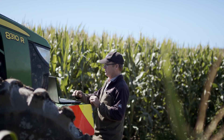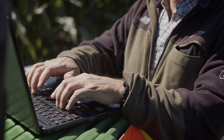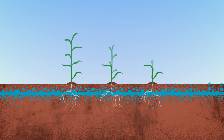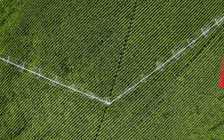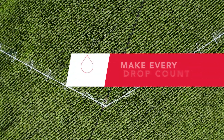FieldNet Advisor generates automated science-based irrigation scheduling recommendations and automatically generates a new prescription every day, allowing for changes in crop development, weather, application, and soil. Make the move to precise, intuitive, smarter irrigation technology with Zimatic Precision VRI, and make every drop count.